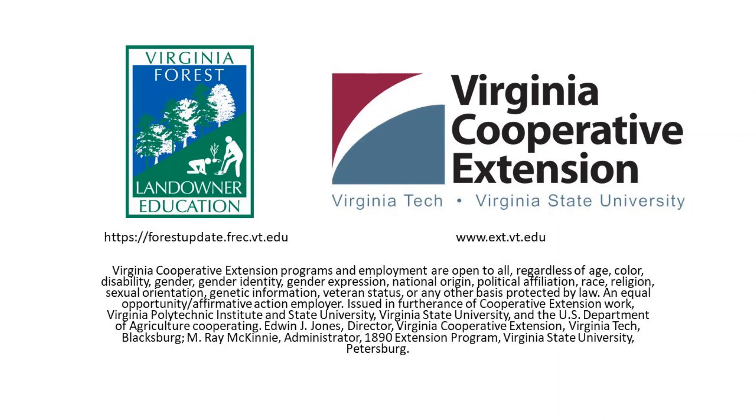Thank you for joining me for this episode of 15 Minutes in the Forest.